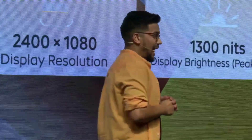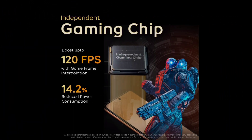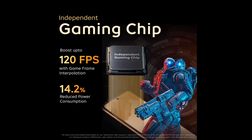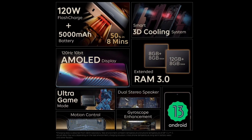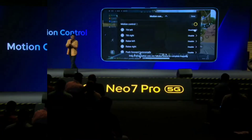This device is powered by the Qualcomm Snapdragon 8 Plus Gen 1 chipset, which means it's no slouch when it comes to performance. Combined with 8GB or 12GB of RAM, this phone is ready to handle any demanding task or game you throw at it. Speaking of gaming, iCu has always been known for delivering top-notch gaming experiences.